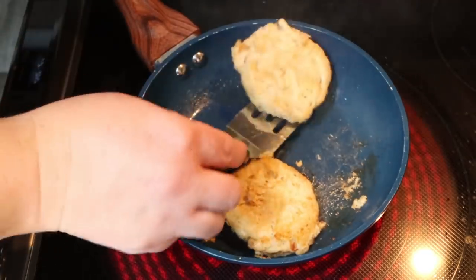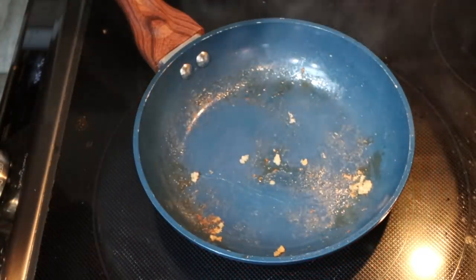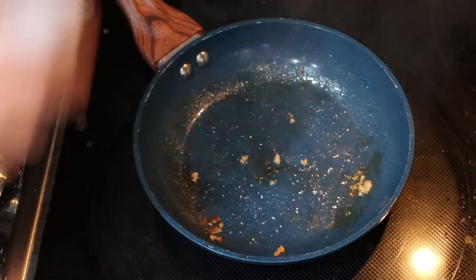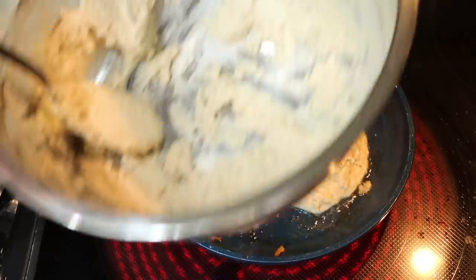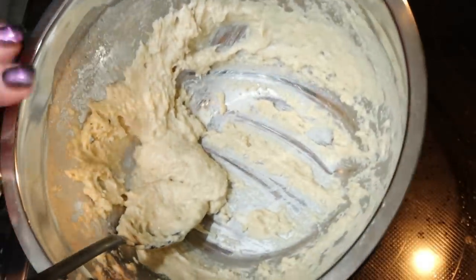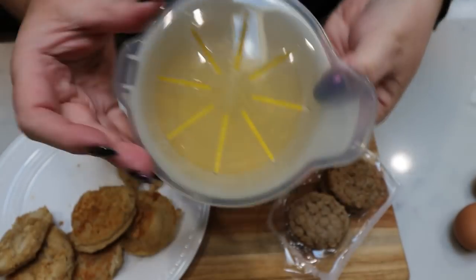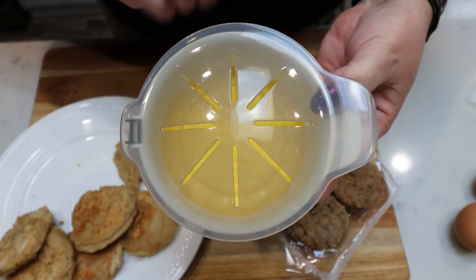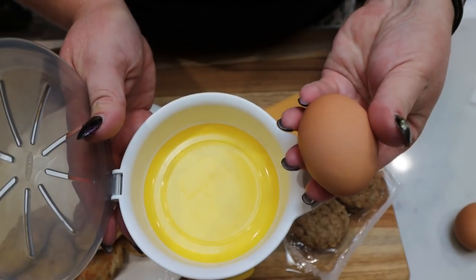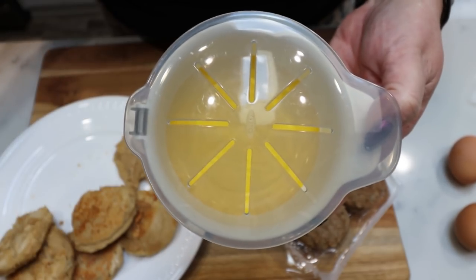I'm going to transfer these and make the last two — we need eight little pancakes total. I do have a tiny bit of batter left over, so I'm going to stick with eight and count the points accordingly. I'm going to use my little microwave egg cooker from Amazon — I'll link it below. I just spray it with nonstick cooking spray, crack in an egg, add some salt and pepper, and pop it in the microwave for one minute. And I have perfectly cooked eggs.